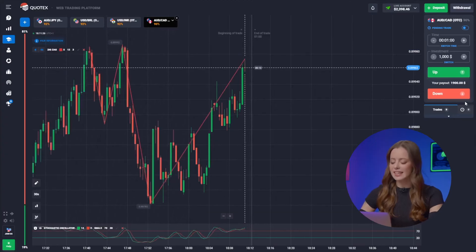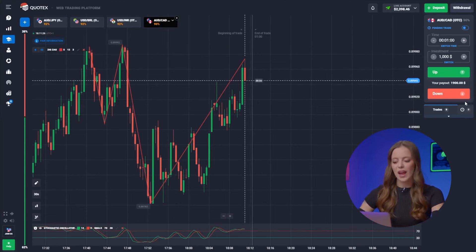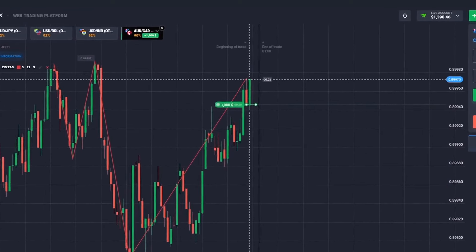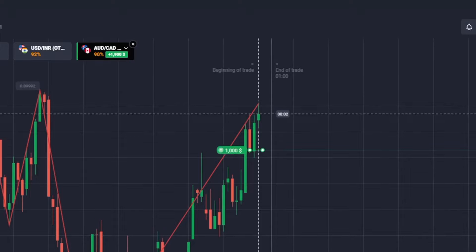Time for the Australian Dollar and Canadian Dollar pair, mirroring our previous trade but in the opposite direction. Riding the upward trend, we're hitting the up button.